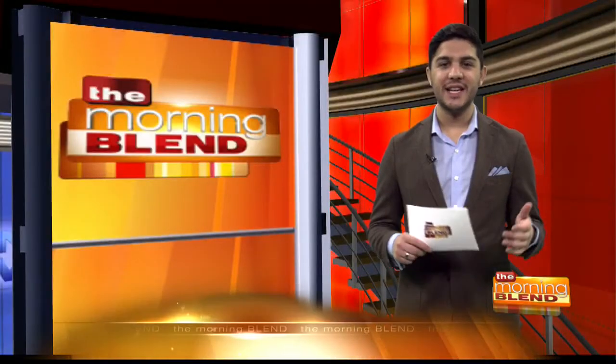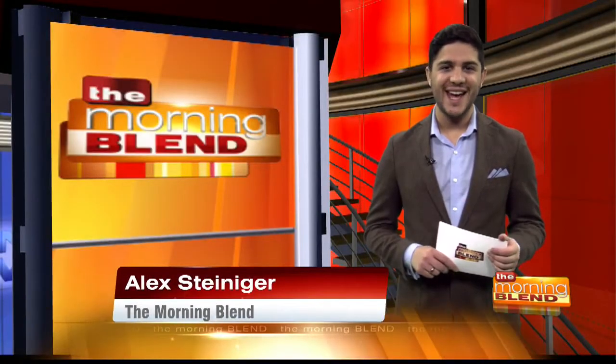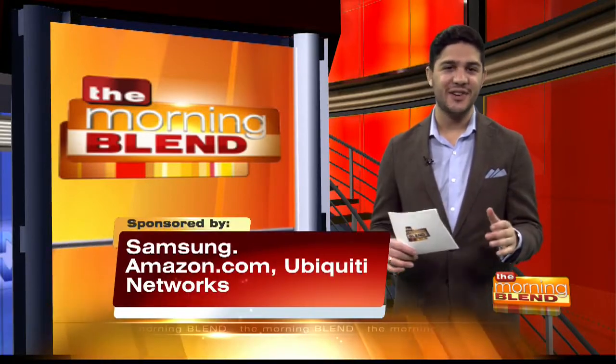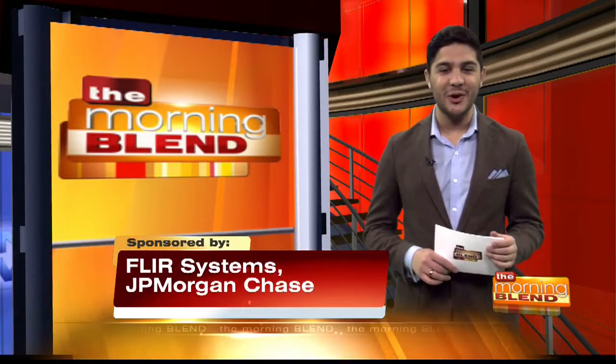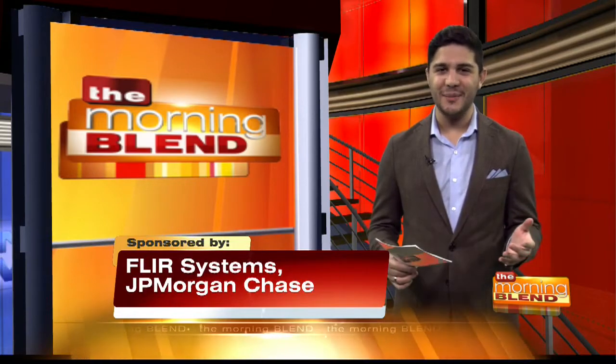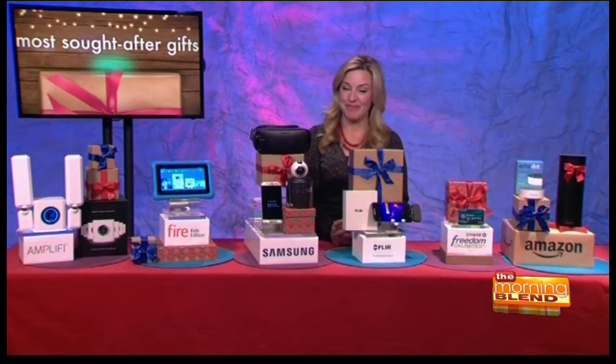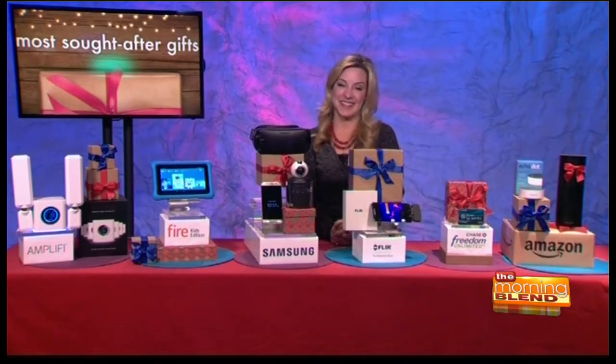Emmy award-winning consumer technology journalist Jennifer Jolly has the amazing task of testing and playing with just about every gadget, device, app, and techie thing known to humans. It's her job, and she joins us yet again with a list of the most sought-after gifts and some great shopping tips. Jennifer Jolly, welcome back.